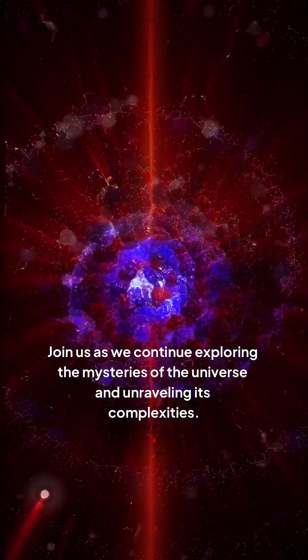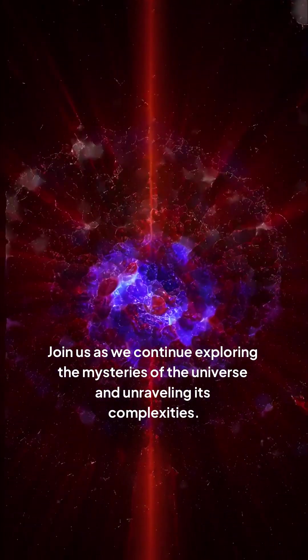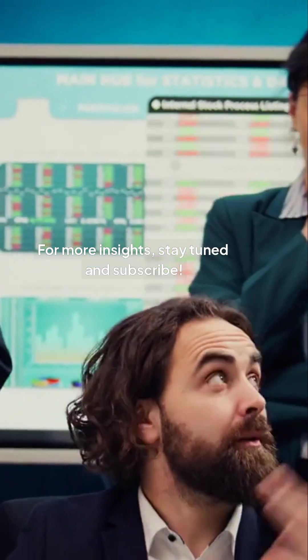Join us as we continue exploring the mysteries of the universe and unraveling its complexities. For more insights, stay tuned and subscribe.